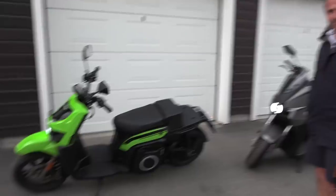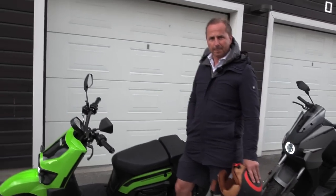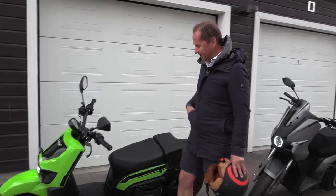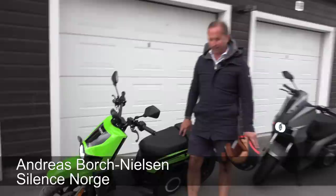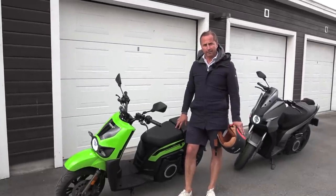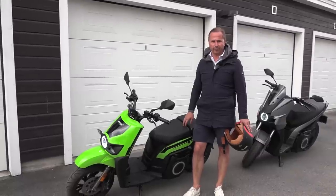Maybe you can mention for the audience who you are. My name is Andreas and I'm the importer of these products. They are made in Spain. The brand name is Silence and we brand them as Silence Norge here in Norway.